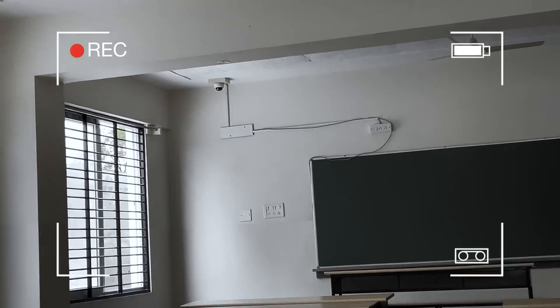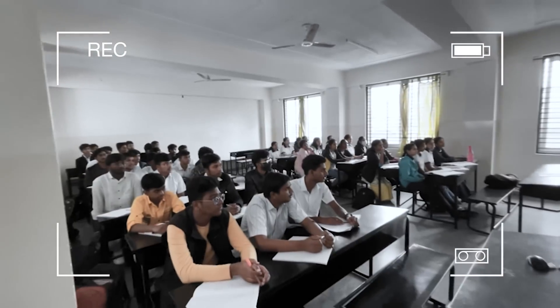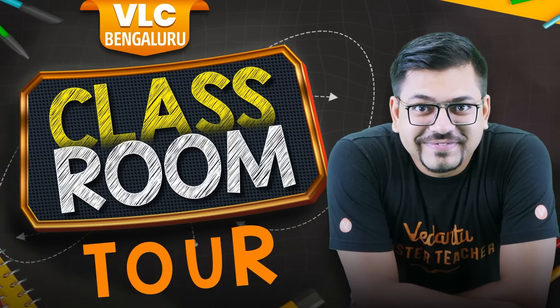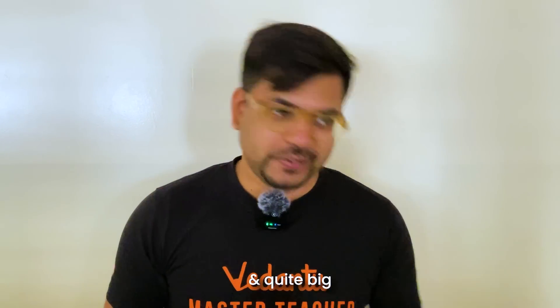This is such a big, big classroom, guys. In this video, we are going to talk about the classroom where you are going to study — Vedantu Bangalore Center, VLC Bangalore. Let's see how many nice classrooms are here — plenty of air, light, and quite big.